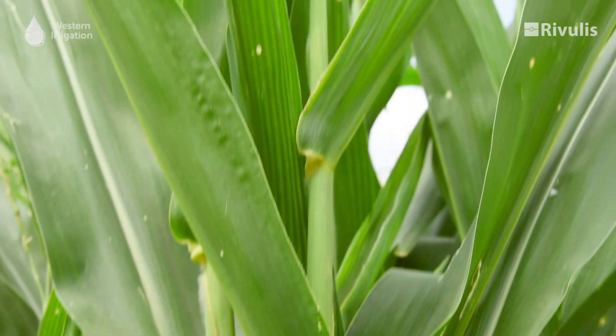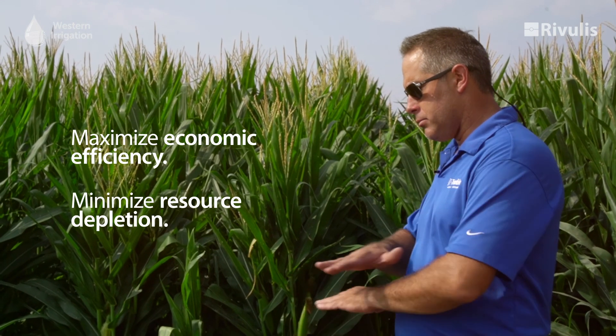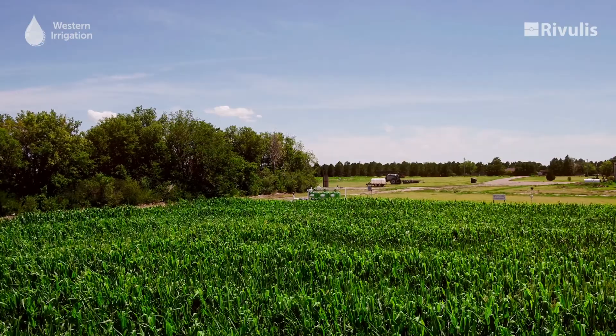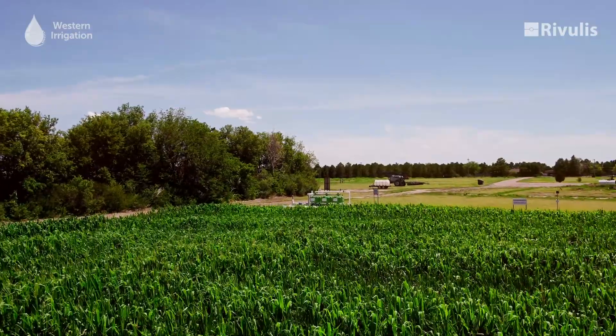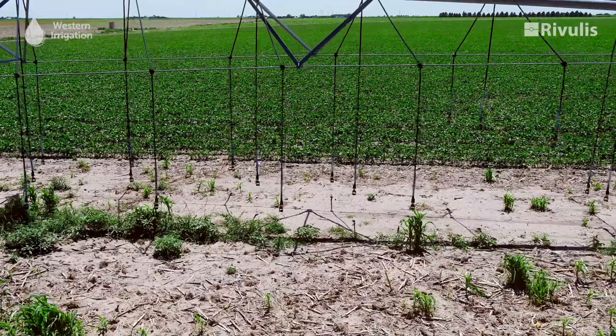The two main advantages of precision agriculture over traditional agricultural practices around the globe are to maximize economic efficiency while also minimizing resource depletion. We want to put down less fertilizer and less chemical while still maintaining our economic performance.